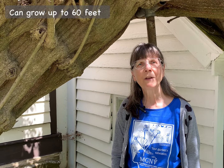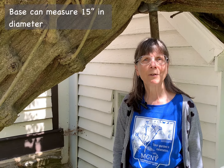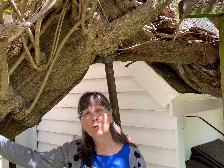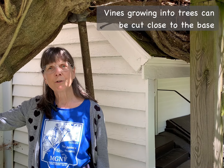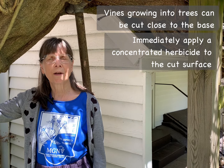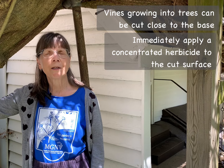Invasive wisterias can be quite a challenge to control as they can grow up to 60 feet into trees. The base of these vines can measure as much as 15 inches in diameter. This example here at the historic Ball Cellars home is even larger. If the vines are growing up a tree, what you want to do is to cut the vine close to the base, maybe about two inches above the ground, and to immediately apply a concentrated herbicide to that cut surface. That will begin to kill the invasive vine while protecting the host tree.